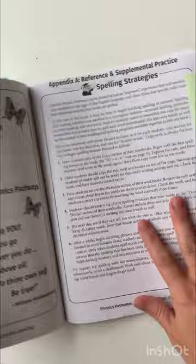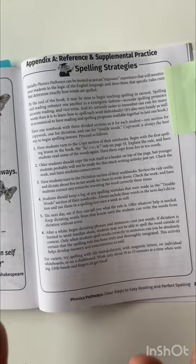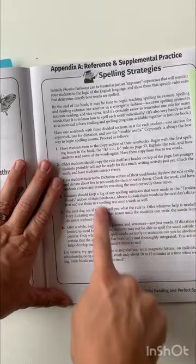Then finally in the back, we have some resources. This is spelling — there's not really specific spelling directions, and she mentions that in here. We're doing it with copywriting and dictation. However, she kind of has some suggestions if you want to do that.